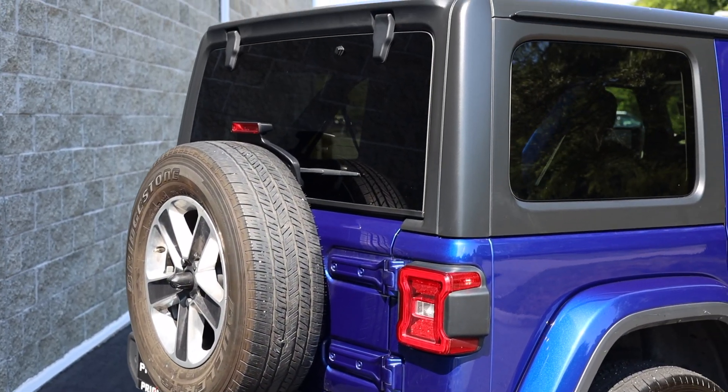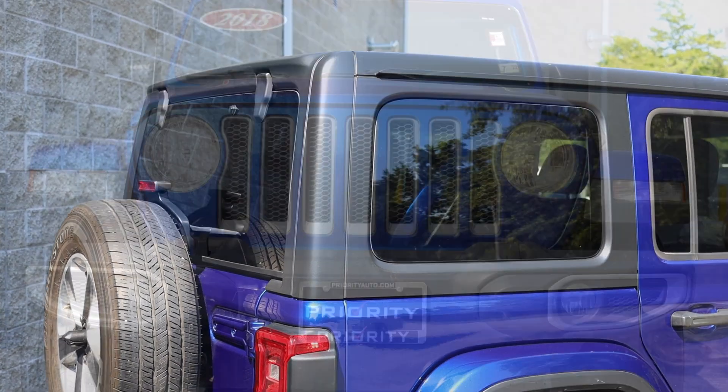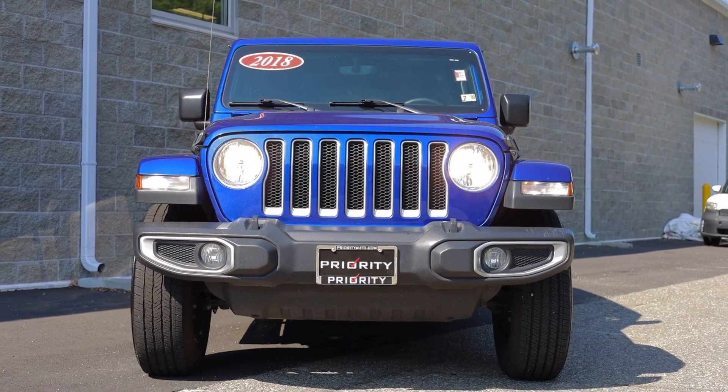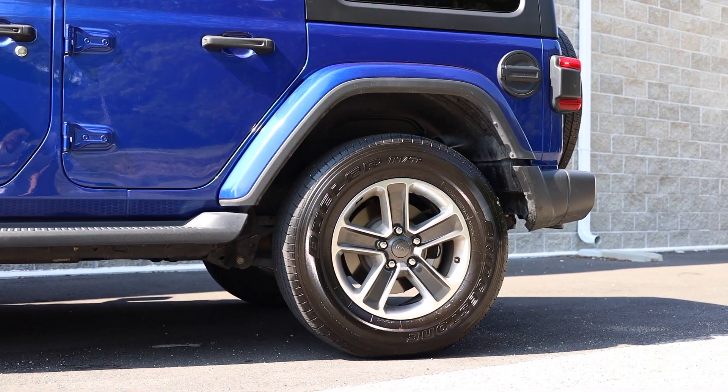Along with most newer Saharas, this Jeep comes with a hard top cover. All 4 wheels are in great shape and very good looking.